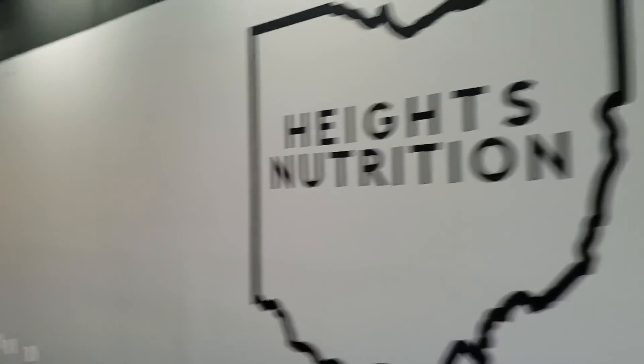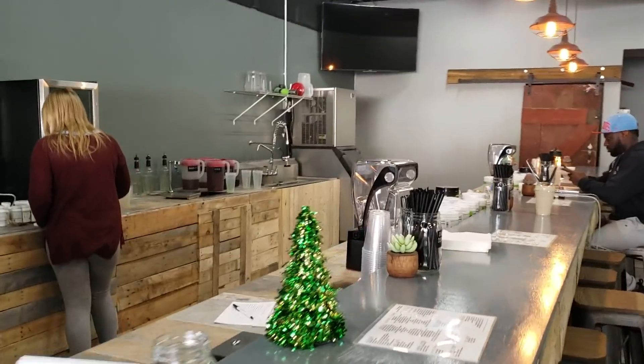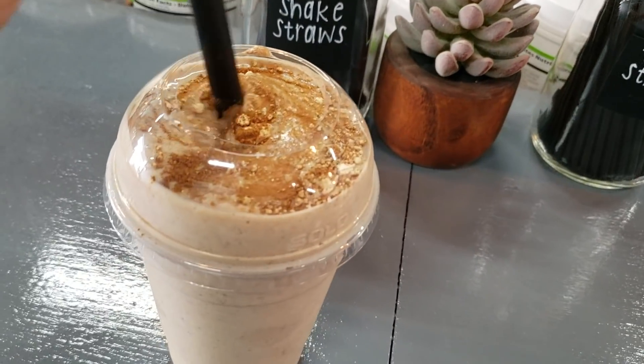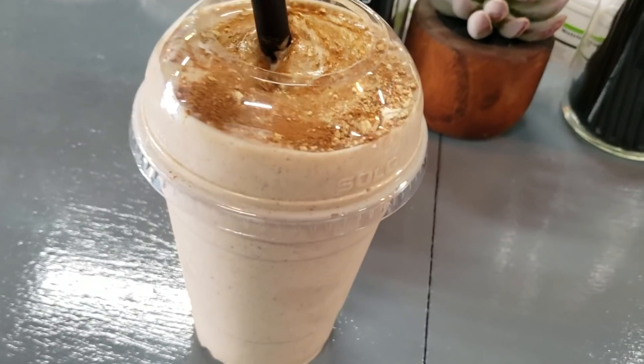I just got back from Heights Nutrition — check it out. My dude Freddy's shop is very similar to the concept that I'm opening up; he just opened about a week ago. If you guys are in the South Euclid area, check it out — Heights Nutrition off of Mayfield Road. Really good nutritional shakes, teas, and they even have protein coffee, so even if you're just waking up in the morning and looking to get your day started, stop in.